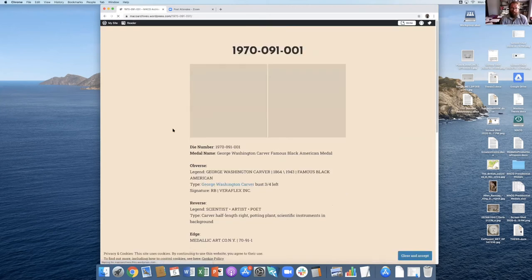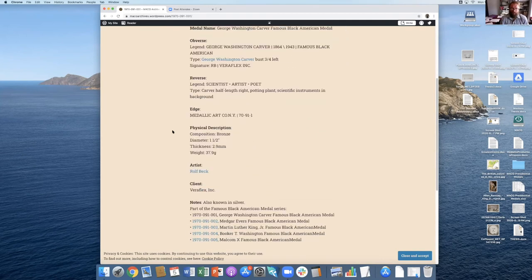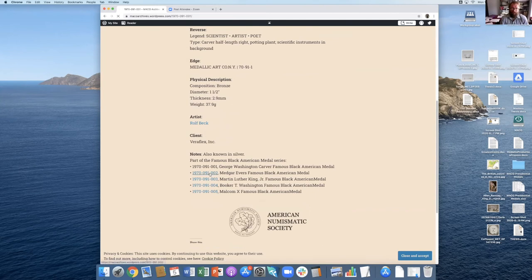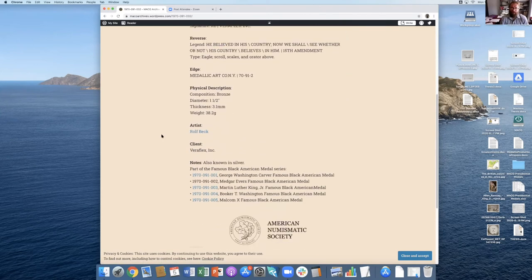Here is what a series would look like — pretty much the same, but when you get to the bottom you can see that this medal is part of a larger series, and I put links to the different medals in the series.